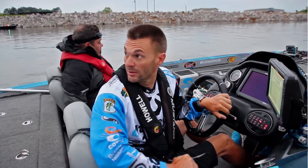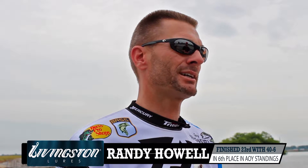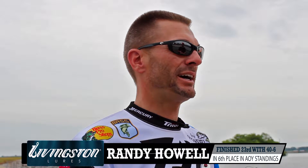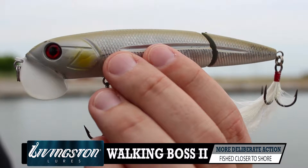This particular tournament is the Tennessee River Lake, and topwater during the spawn and post-spawn was a real big deal. A big, noisy, large-profile topwater bait is a big key here. Early in the week the Walking Boss Part Two was a key bait for me because I was fishing it around the shoreline, catching fish that were guarding fry and fish that were on the shad spawn.